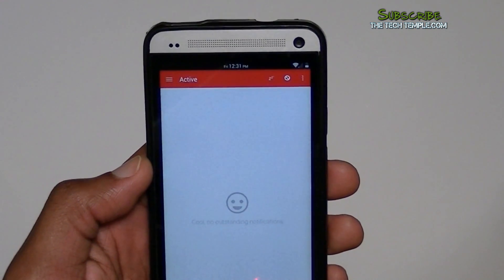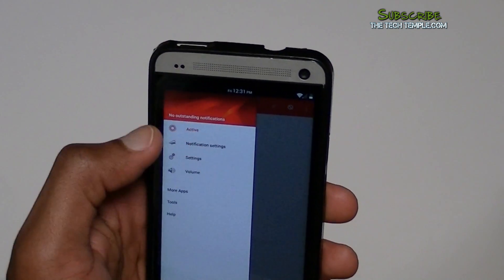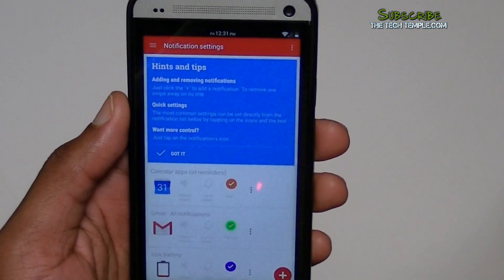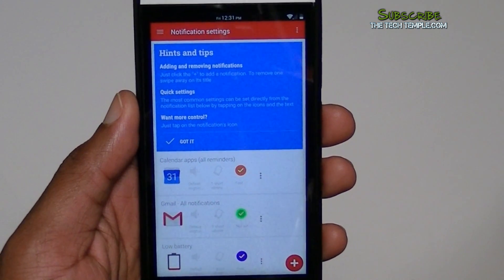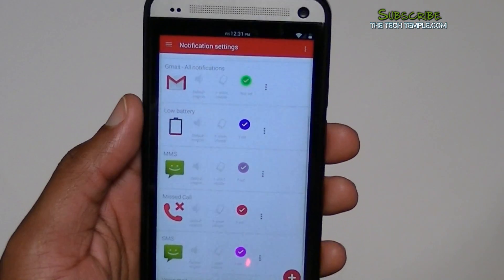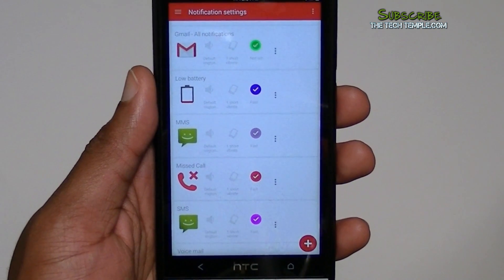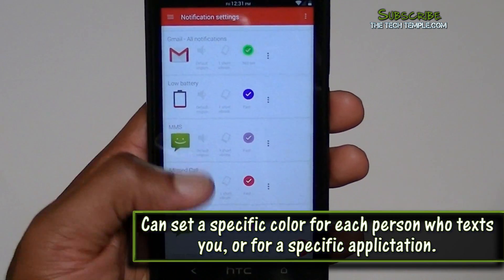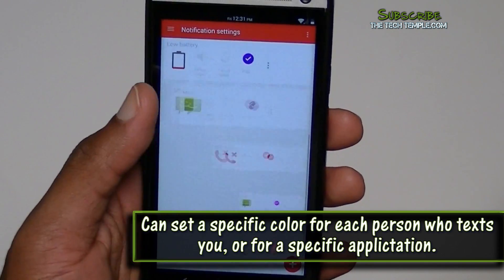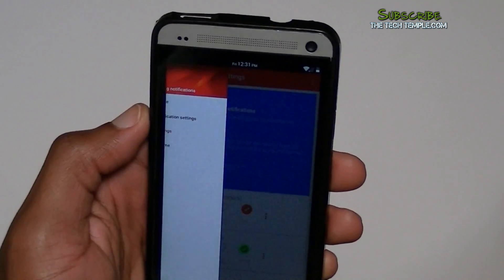It tells you there are no notifications yet. Let's go into notification settings. These are all the pre-installed setup notifications — low battery, MMS, and more. You can set up notifications for individual people or individual apps. You can set whether you want something to vibrate, make a sound, and what sound to use. It's really customizable.